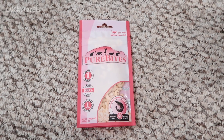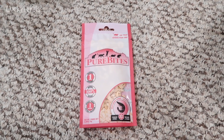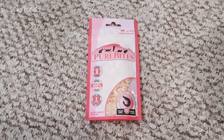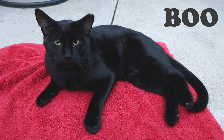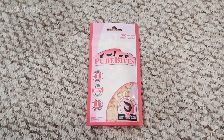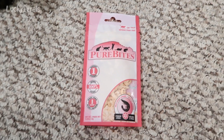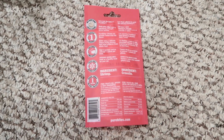I'm here with the cats and they are trying some new treats. These are Pure Bites, wild caught freeze-dried shrimp. I really don't feed them shrimp — I'm not a fan of shellfish for them. So they're going to try these for the first time. I honestly don't even know if they've ever had shrimp before. They might have had it in something.